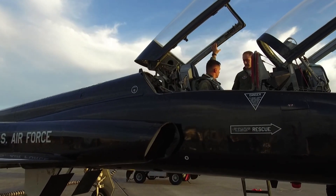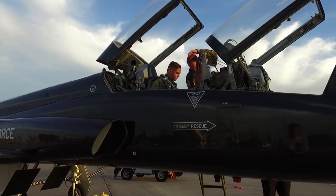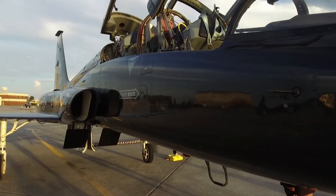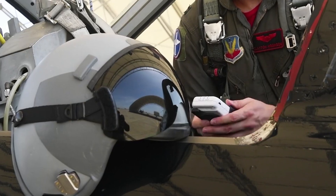Northrop Corporation, which already had experience in designing fighter and trainer aircraft, began a project to develop a lightweight supersonic trainer aircraft that could meet these needs. Northrop chose to develop a new aircraft that was light, fast, and easy to operate.